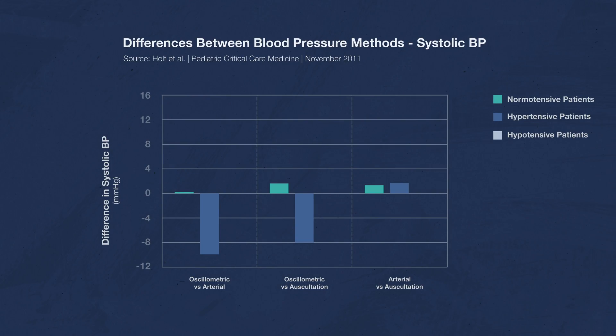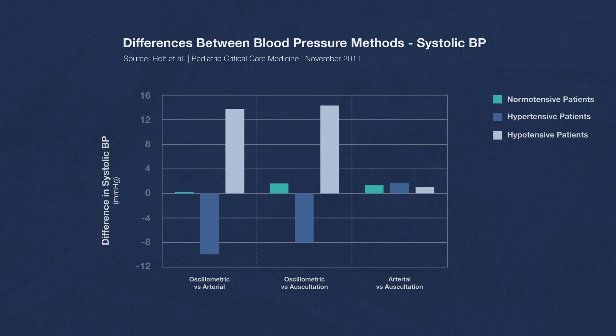What about hypotensive patients? Is it any better for them? No, it's actually much worse. Both oscillometric readings were almost 14 millimeters of mercury higher than the arterial line and auscultatory readings. Again, if we're getting numbers that are higher than they really are, we're not going to treat our patients correctly.